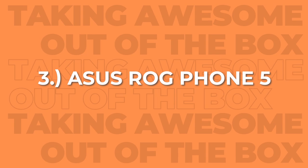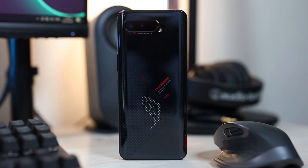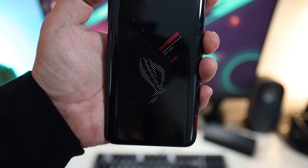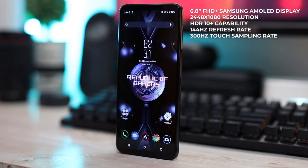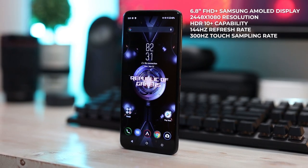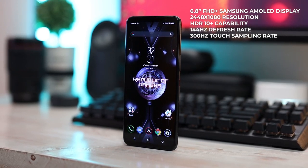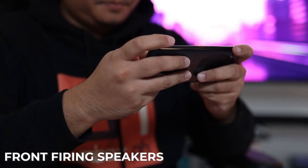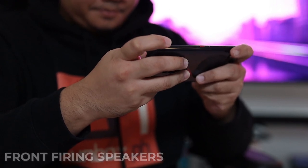Next on our list is the ASUS ROG Phone 5. The design looks great with its fairly flat back, curved sides, and rounded edges. You can also spot the customizable ROG logo that lights up on the back, which is a nice touch. For display, it has a 6.8-inch Full HD Plus Samsung AMOLED display with 2448x1080 resolution, HDR10 Plus capability, a 144Hz refresh rate, and a 300Hz touch sampling rate. The ROG Phone 5 also has front-firing speakers, which is great for playing games with or without earphones.